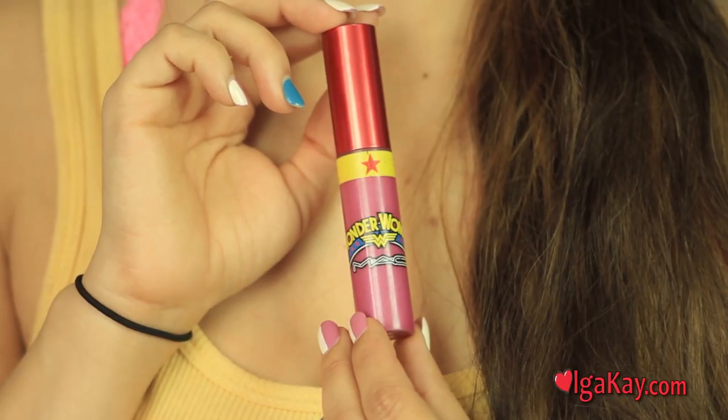My favorite lip gloss is Wonder Woman by MAC. I got it because it was one of a kind — they did online a whole lot of them. So you can't really buy it anymore unless you shop online. This is a great tutorial — you can't buy it, sorry. So you just have to be jealous of Olga and her awesome lip gloss. But I'm sure they can buy it off of somebody on eBay.